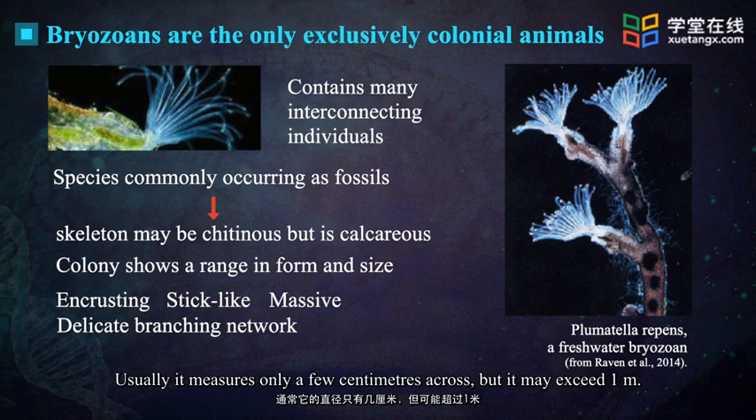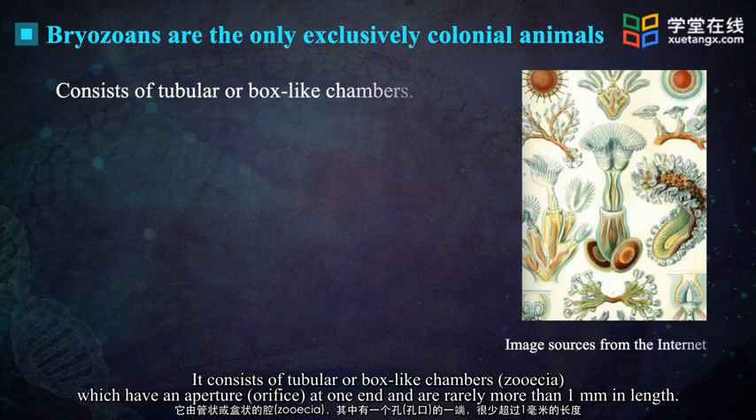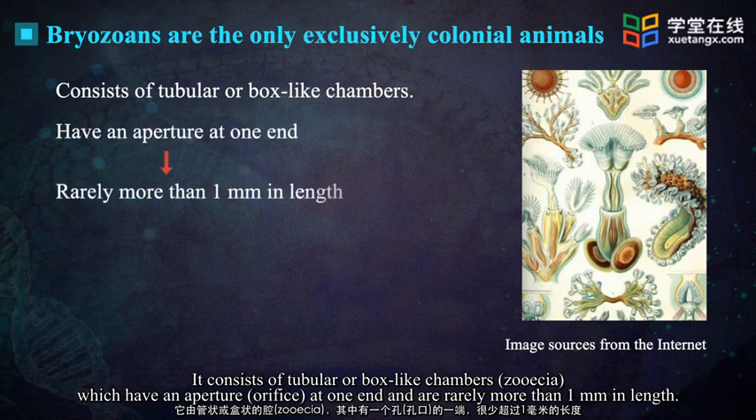Usually it measures only a few centimeters across but may exceed one meter. It consists of tubular or box-like chambers which have an aperture at one end and are rarely more than one millimeter in length.